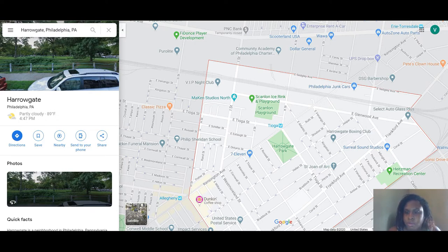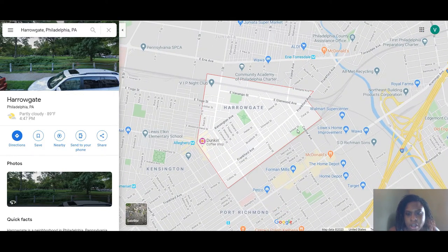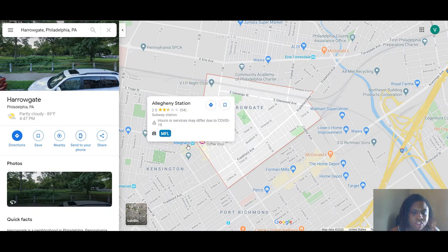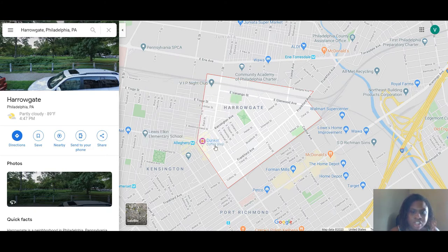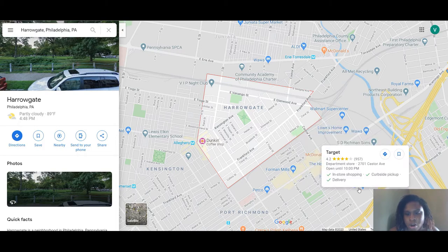This area is right closer to I-95. I always used to think this area was basically Julianna, but it's actually Harrogate — I learned something new. Frankfurt Avenue runs right through it, and the closest subway station is the Allegheny station. The area is pretty small.